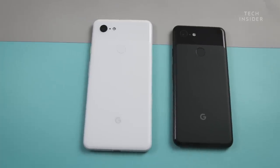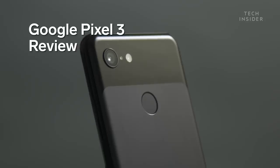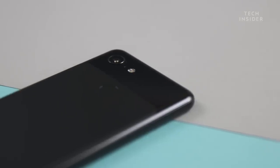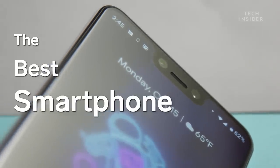In a lot of respects, the Pixel 3 phones are kind of generic. They don't have an S Pen stylus, they don't have three lenses on the back, it doesn't have any crazy outstanding features — it's just a smartphone. But I would say currently it is the best smartphone.